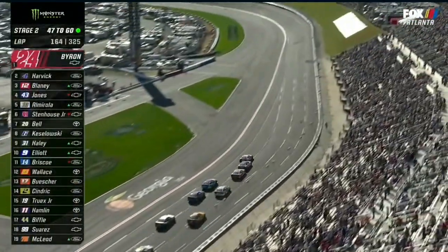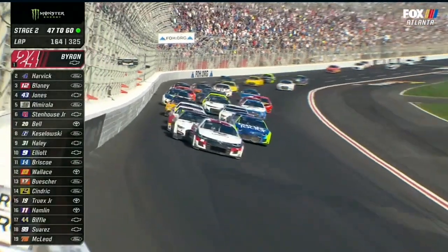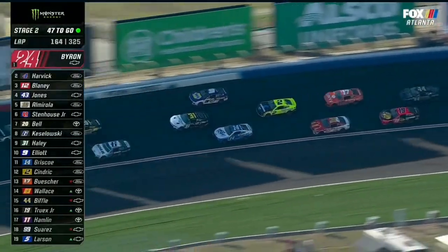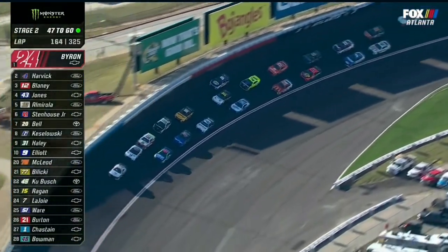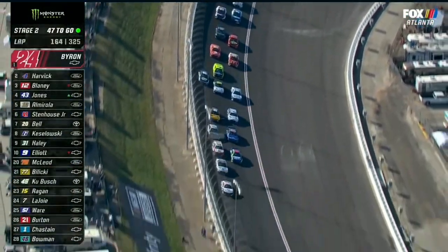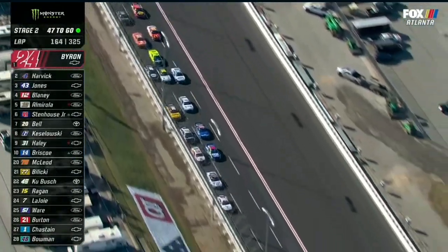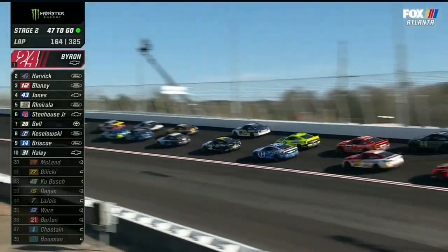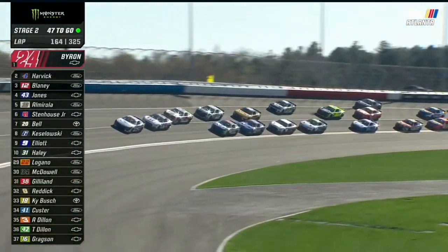Chase Elliott steaming around the outside. He's got Chris Buescher with him — three wide. Harbic had a huge run. It's important for somebody to go with Chase Elliott right here, which is not going to happen because Ryan Blaney chose that inside, or the middle lane. He didn't need the help — he sucked right up to that outside lane.